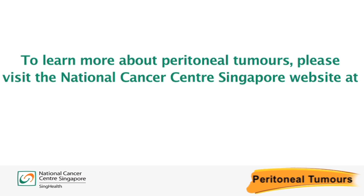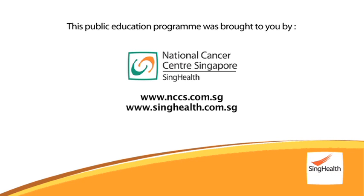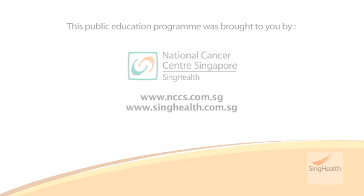To learn more about peritoneal tumours, please visit the National Cancer Centre Singapore website at www.nccs.com.sg.